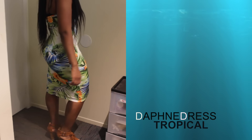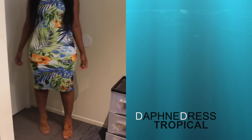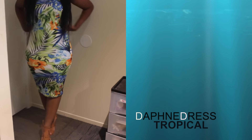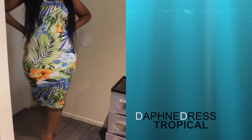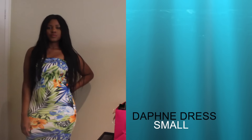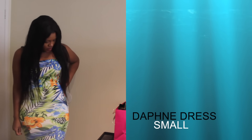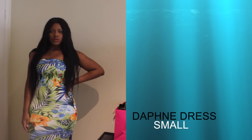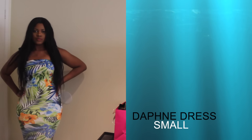I have so much room to move around and it feels like I'm wearing a medium — it was a match made in heaven. I have all these hips and butt and thighs, so the fact that I fit into a small was just remarkable. Please get this dress — the Daphne dress in tropical. I got mine in a small and I am in love with it. I have nothing bad to say about it at all.